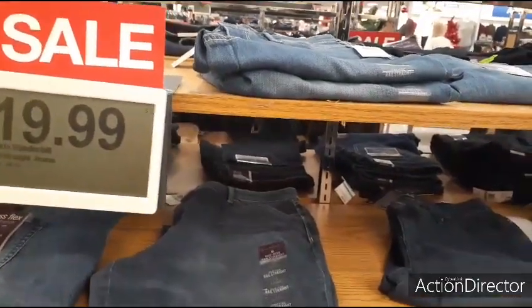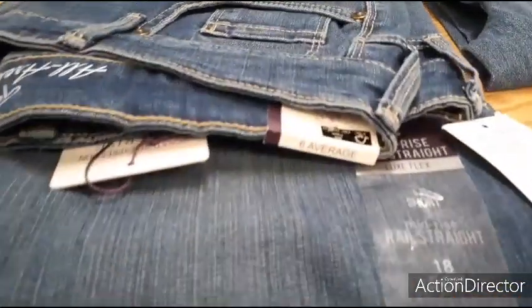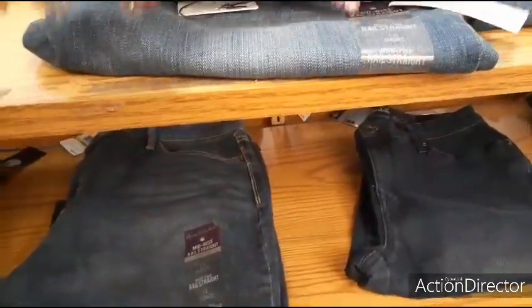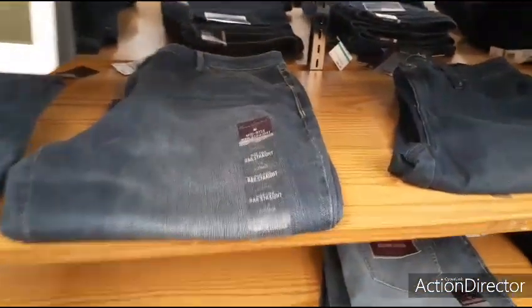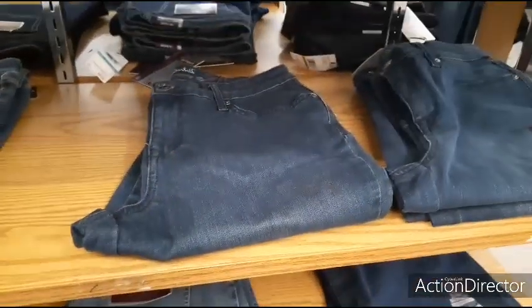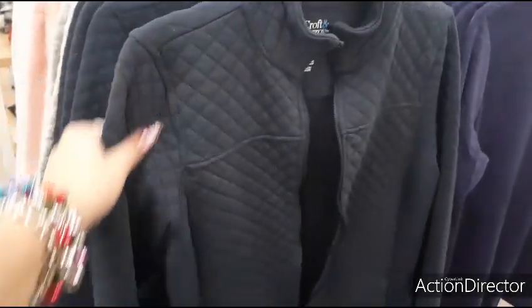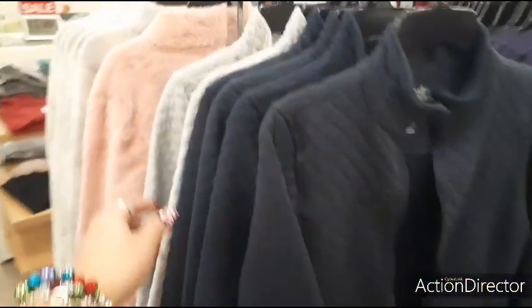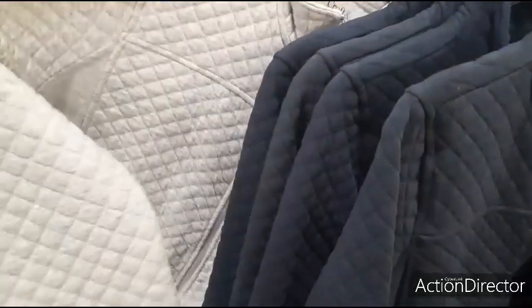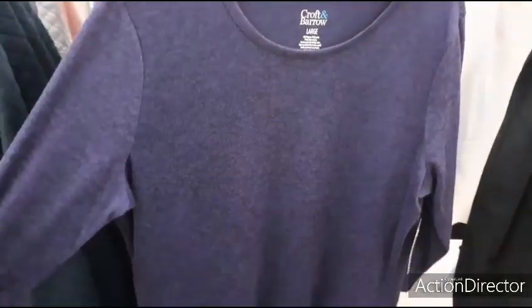Gloria Vanderbilt jeans for $19.99, regularly $44 — actually look pretty cute. Boot cut, flawless flex, mid-rise, real straight. Not bad. We also have these Croft and Barrow zip-up quilted jackets for $19.99 in navy blue and gray. 3-quarter side button knit — $24.99.